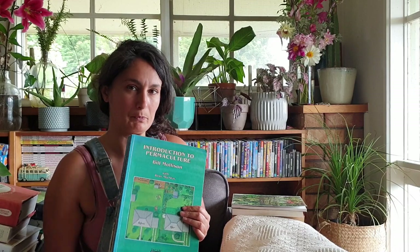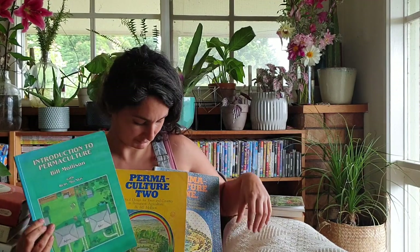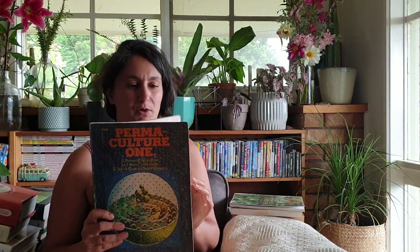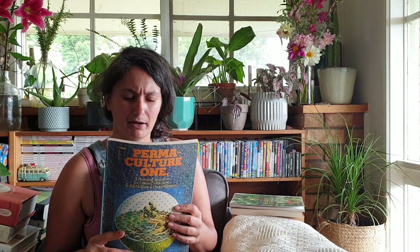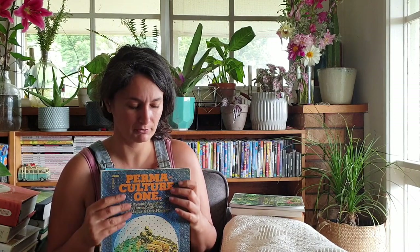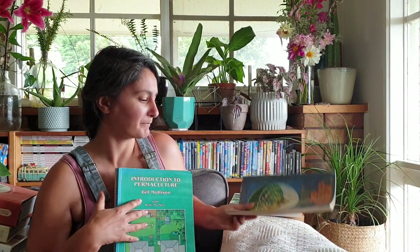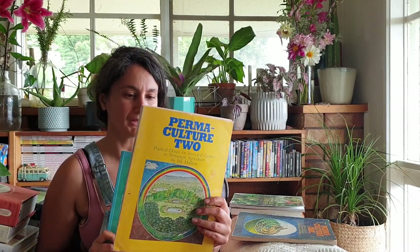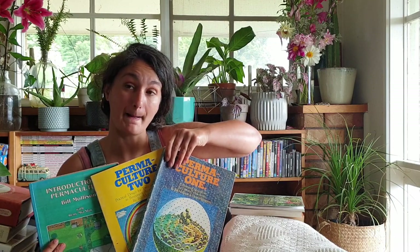These books are all permaculture books. We've got the first three permaculture books that were ever written. The first one ever written was Permaculture 1, which is when David was learning under Bill. Bill was the tutor at the university where David was studying, and this was the book he wrote as part of his sustainability degree - permaculture evolved from that. Then Permaculture 2 was written by Bill, delving a little bit deeper, and then Introduction to Permaculture. These are the first ones I would recommend for beginners wanting to learn more about permaculture.